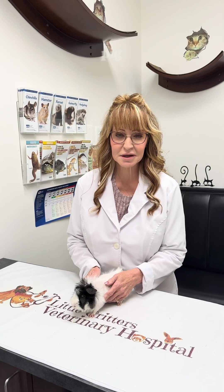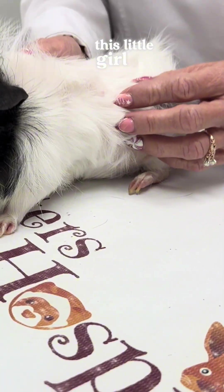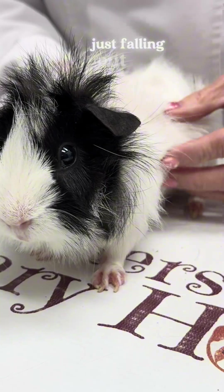Have you ever seen alopecia in a guinea pig? Is your guinea pig losing hair? This is the video for you. Luffa, this little girl, is losing hair in large, large chunks. It's just falling out.